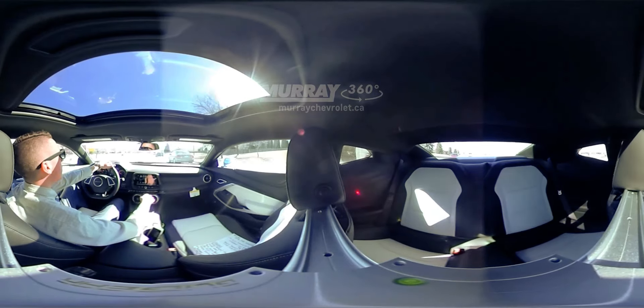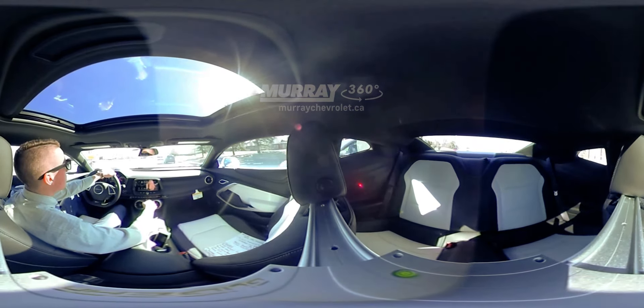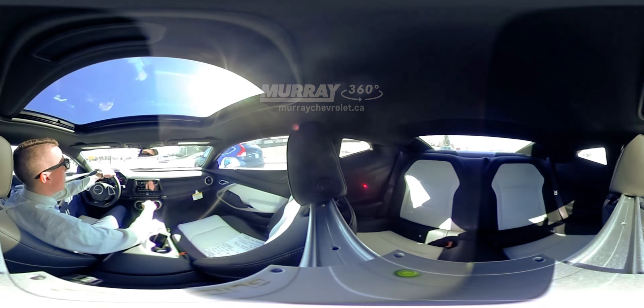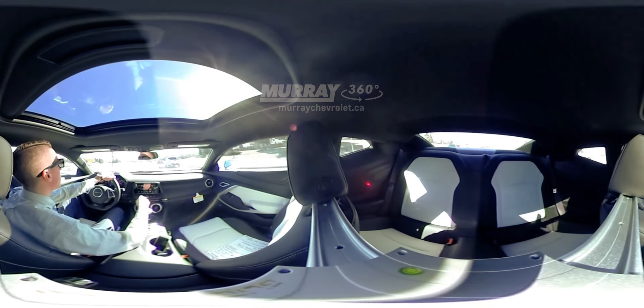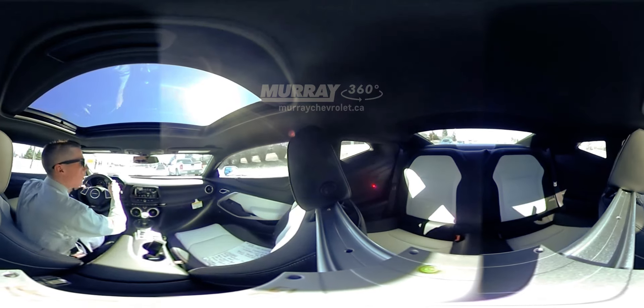Welcome. My name is Tanner Franklin. I'm coming at you from Winnipeg, Manitoba out of Murray Chevrolet and I'm sitting here in the 2016 Camaro 2SS. Doing a little demo drive here for you guys with a 360 camera. So feel free to look around on your device, scroll around on your mouse so you can look through the whole vehicle with me as I'm going over it with you.